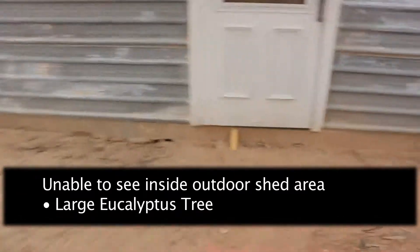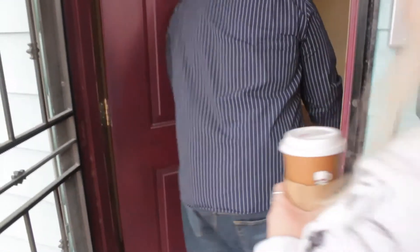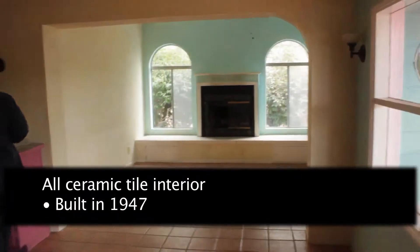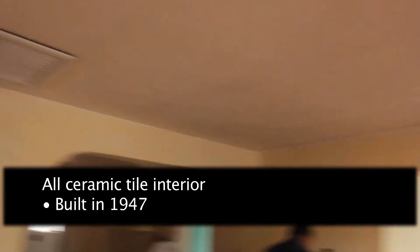I have a cold, so bear with me. This is Chris letting us in. Notice a nice big wide area. The house was built in 1947.